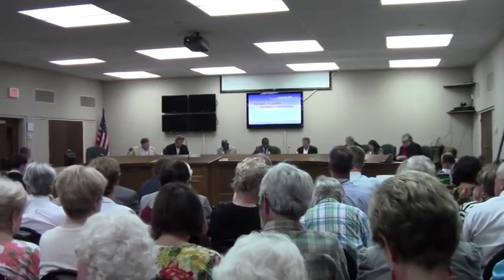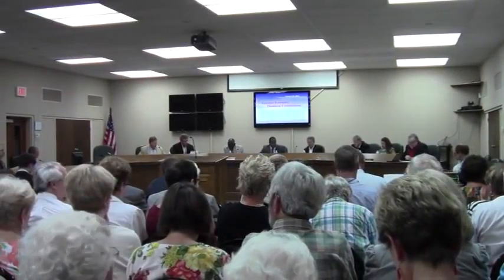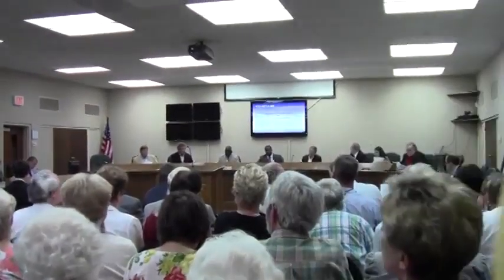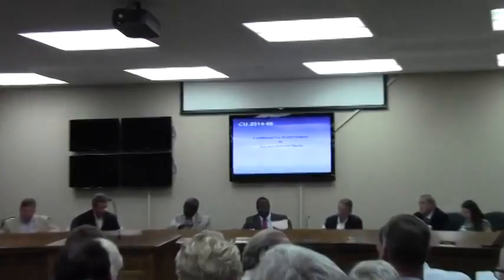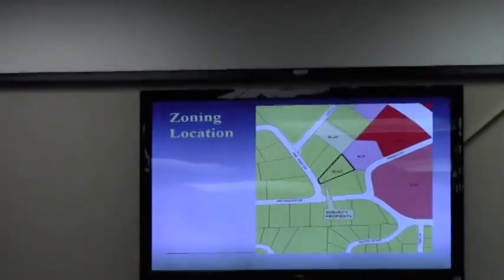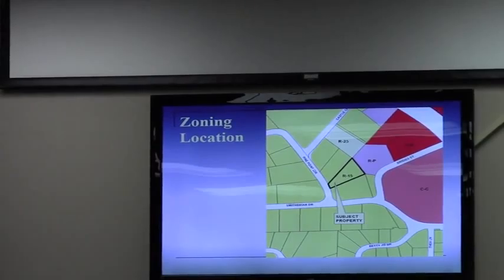CU 2014-06, Alex and Deborah Martin. Staff, if you would please present this case. This is a request by Alex and Deborah Martin for a conditional use permit for an accessory dwelling unit in R-15 zoning. The property consists of a little over 8 tenths of an acre, located at 602 Pine Point Circle.